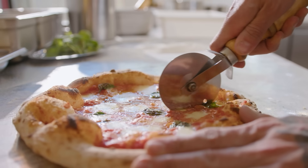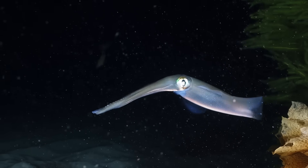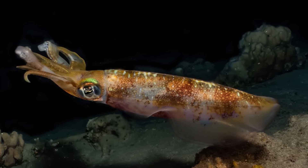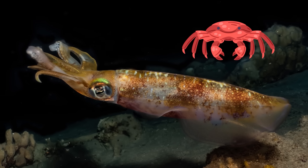helps it tear or chop its prey into smaller bite-sized pieces. It's similar to how you might cut your pizza into slices before eating it. For squid, chopping food into smaller pieces makes it easier for them to gobble up their meal. Their beaks are so strong that they can even crunch through the tough shells of crabs and other hard-shelled creatures.